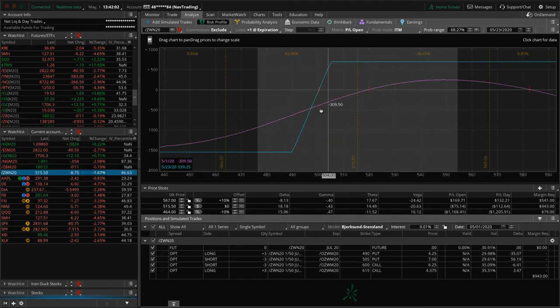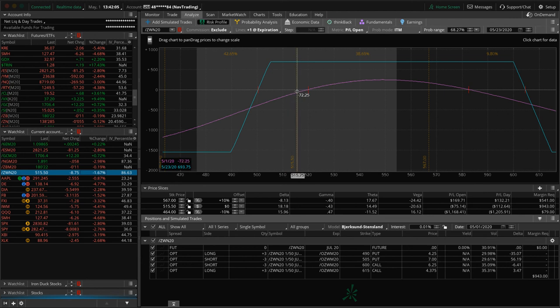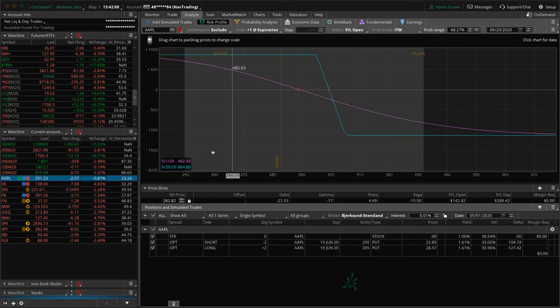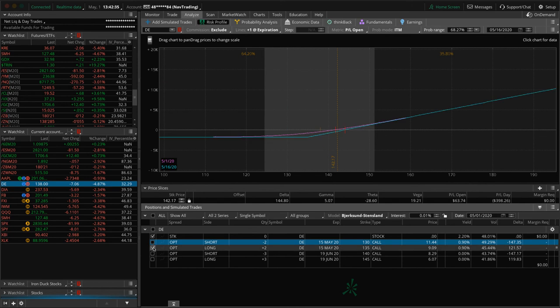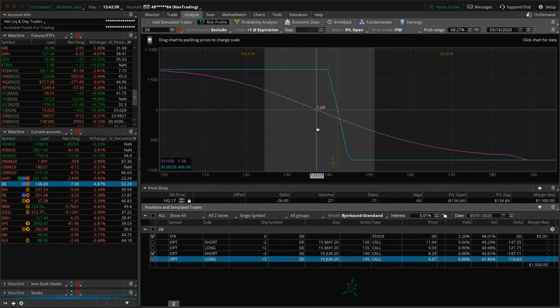Wheat: we've got an iron condor with prices hanging out right inside range. Apple: we've got a long put vertical with price just inside range, waiting for some more downside. DE is down big today — John Deere taking a beating, down 4.82%. One DE position was way out of range earlier this week; I was going to roll it but held on and it's made a nice move back for us — still not back into range yet but much better when we do go to roll. The other DE position is inside the range, so looking for some downside in DE.